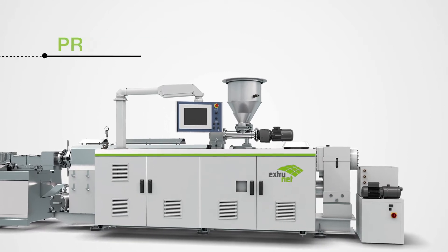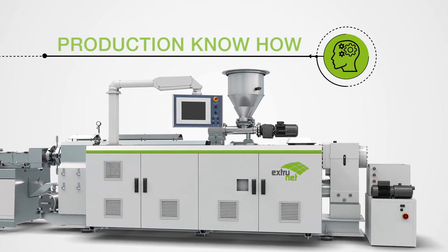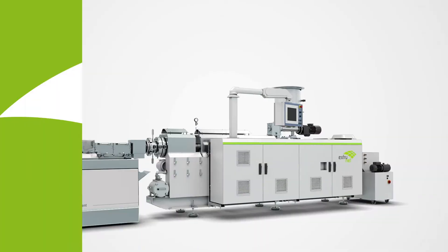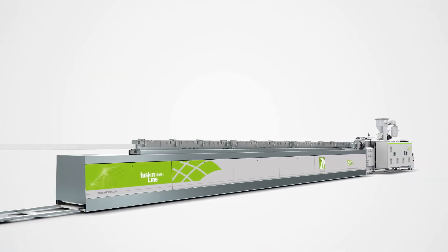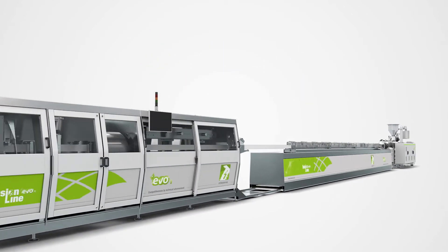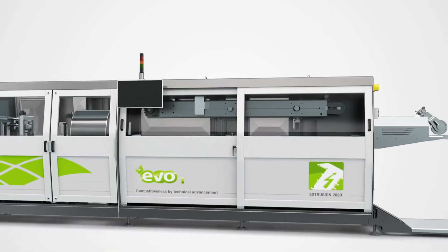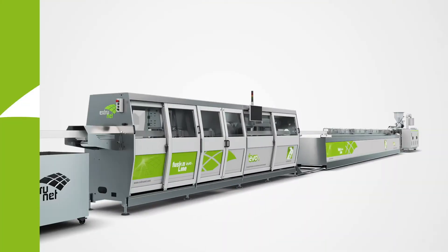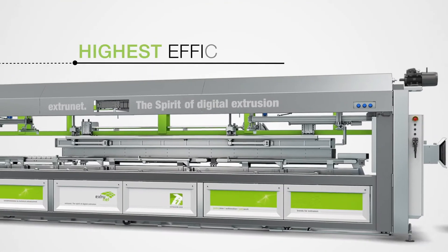Our unique overall control system enables continuous error-free regulation of the entire extrusion line. Our machines contain numerous sensors in all areas delivering valuable process data in real-time. Inline measurement combined with our control system allows highest profile quality, optimized productivity, and highest efficiency.